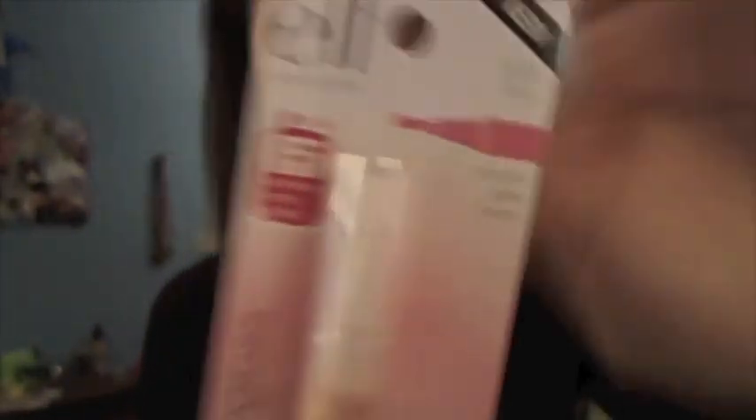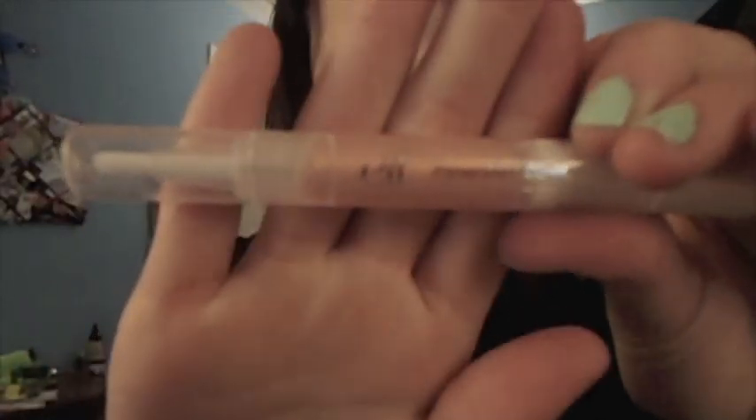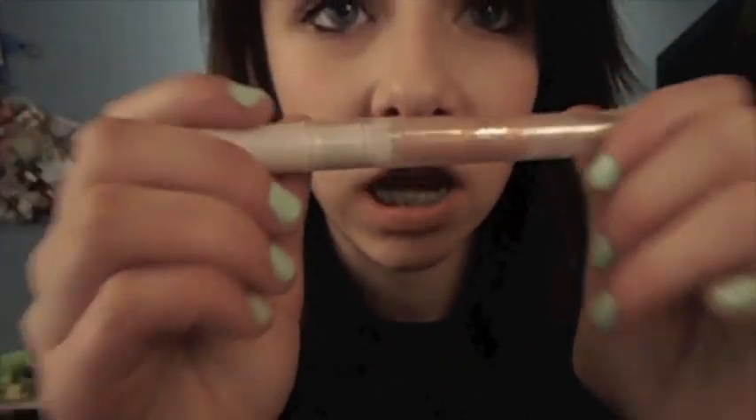The last e.l.f. thing I picked up was this Hyper Shine lip gloss in fairy. I got it to put on top of the lip color, because I was looking at it as a combo and thought it'd be really cute. It's just really light and pretty — a really pretty color and I really like it.